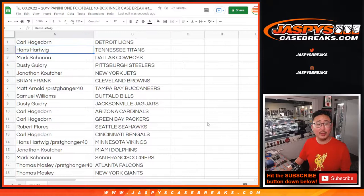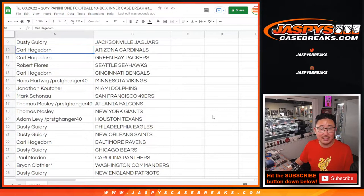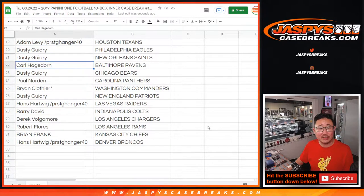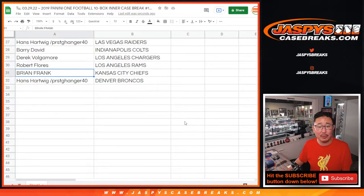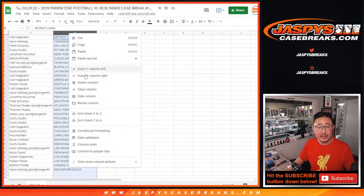Here's how it shakes out: Carl with the Lions, Hans with the Titans, Mark with the Cowboys, Dusty with the Steelers, Jonathan with the Jets, Brian with the Browns, Matt with the Buccaneers, Samuel with the Bills, Dusty with the Jaguars, Carl has the Cardinals and the Packers, Robert with the Seahawks, Carl with the Bengals, Hans with the Vikings, Jonathan with the Dolphins, Mark with the Niners, Thomas with the Falcons and Giants, Adam with the Texans, Dusty with the Eagles and Saints, Carl with the Ravens, Dusty with the Bears, Paul with the Panthers, Brian with the Commanders, Dusty with the Patriots, Hans with the Raiders, Barry with the Colts, Derek with the Chargers, Robert with the Rams, Brian with the Chiefs, and last but not least, Hans with the Denver Broncos. It's alphabetized by team.